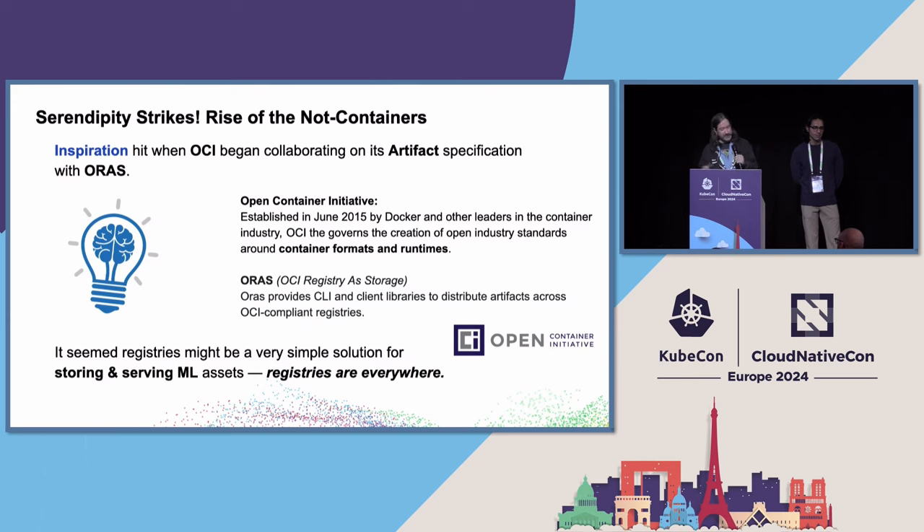We were looking at ways to bootstrap S3, use databases — all this stuff. But I also started looking at what OCI and ORAS is doing. With Helm, there's this idea of an artifact where if you strip away the runtime of the container, you're left with metadata and blobs. So what else could you possibly do with this? Registries are ubiquitous — every provider has one, and we have multiples at our organization. Is it possible to just use this?